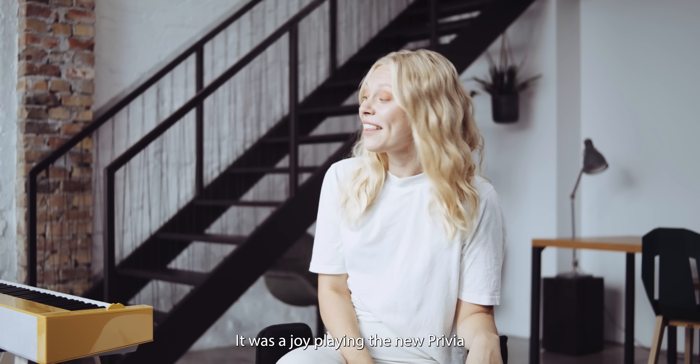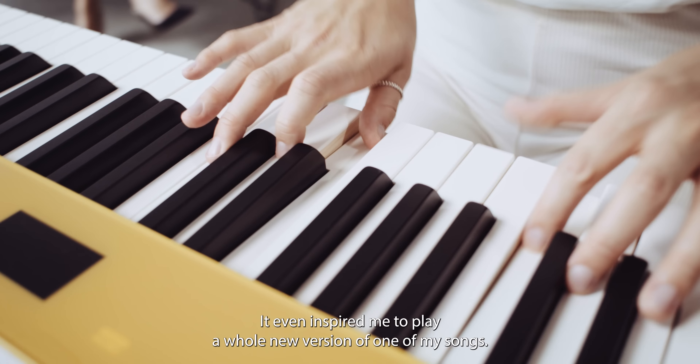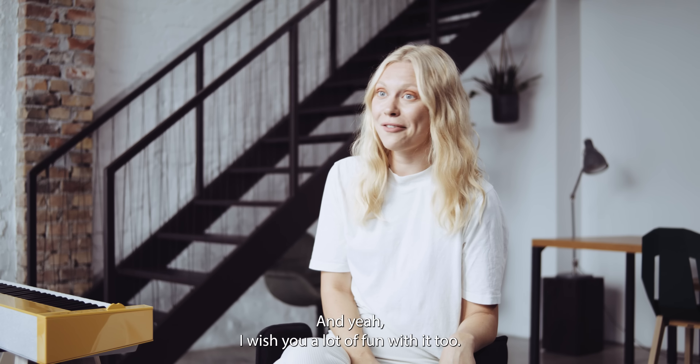It was a joy playing the new Privia. It even inspired me to play a whole new version of one of my songs, and I wish you a lot of fun with it too.